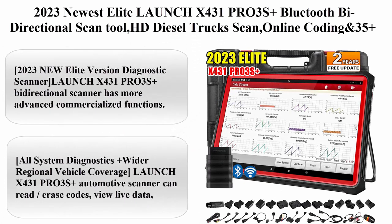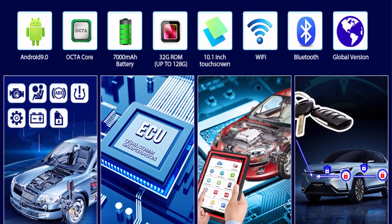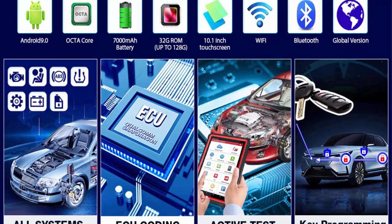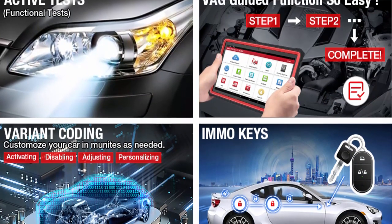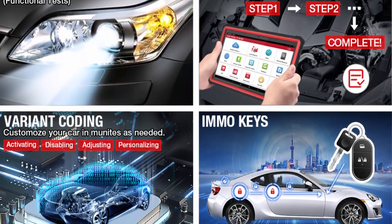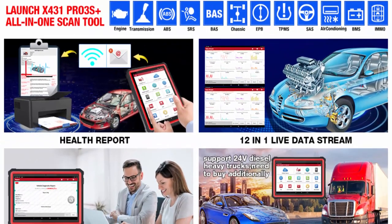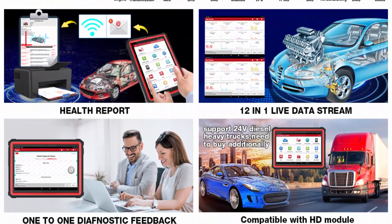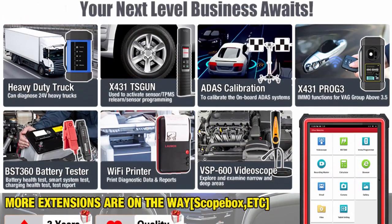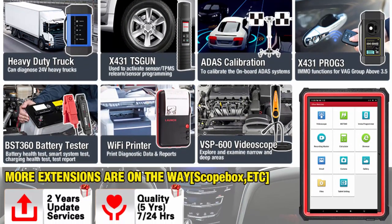Top 9: 2023 newest elite Launch X431 Pro 3S Plus — Bluetooth bi-directional scan tool, HD diesel truck scan, online coding, 35-plus services for all cars, OEM all-system diagnostic scanner, free VAG guide, two-year free update. The 2023 new elite version has more advanced commercialized functions with free VAG guidance compatible with VW, Audi, Skoda, and Seat ECU coding.